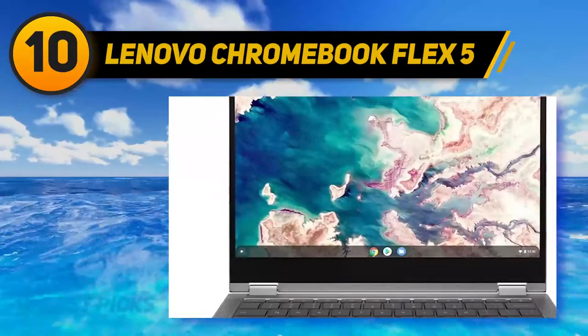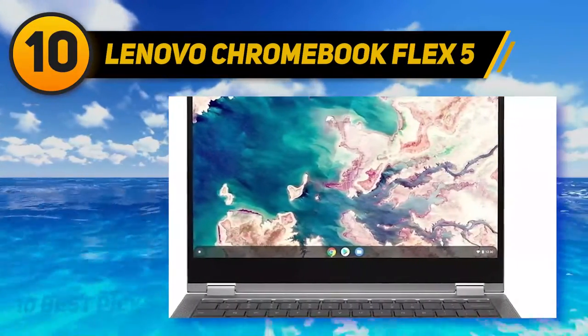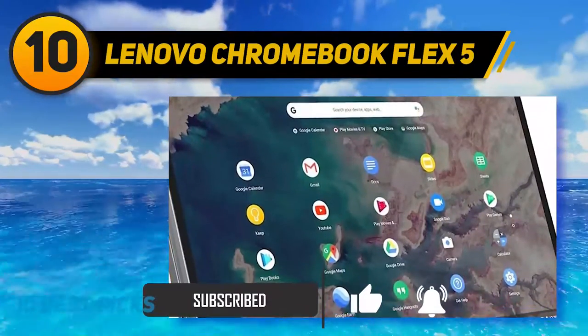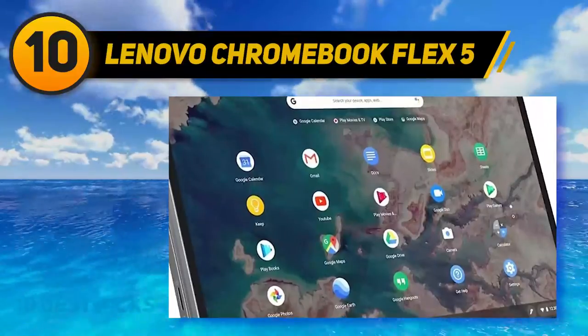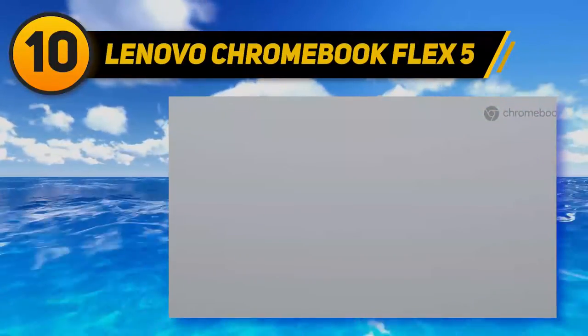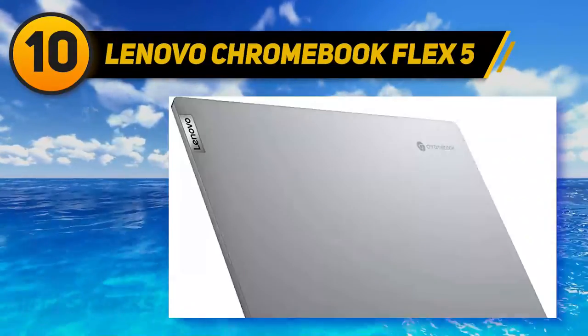Its backlit keyboard is an advancement you won't often see at this price tag, and its keys are placed in such a way that typing is a smooth experience. As for performance, its 4GB RAM means you shouldn't expect to open 100 tabs at once without lag, but around 20 tabs at once should do a fine job.